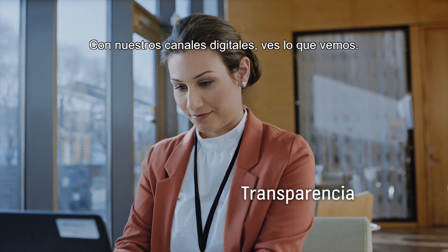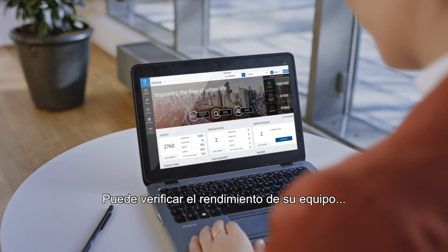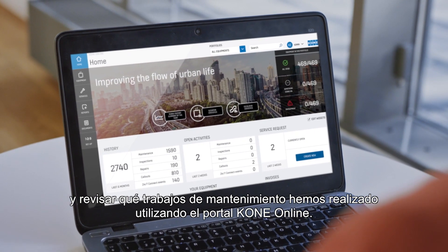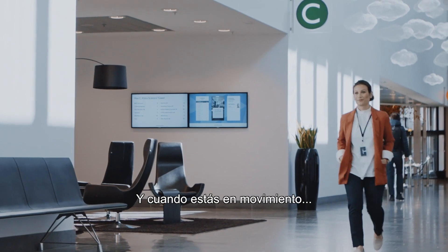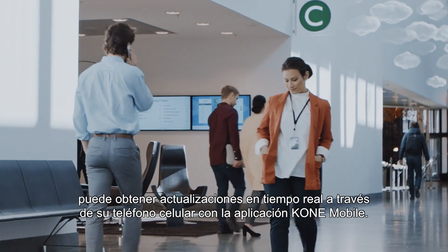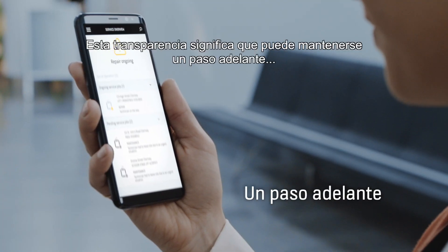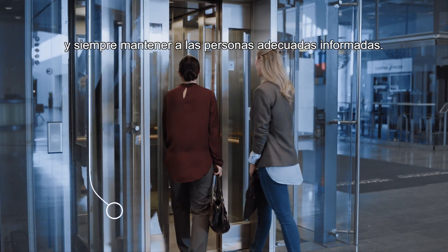With our digital channels, you see what we see. You can check how your equipment is performing and review what maintenance work we've done using the KONE online portal. And when you're on the move, you can get real-time updates from the KONE mobile app on your smartphone. This transparency means you can stay one step ahead and always keep the right people in the know.